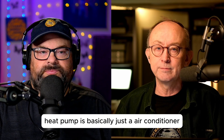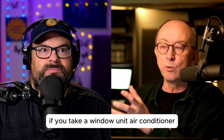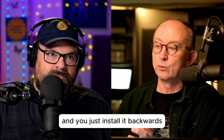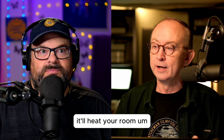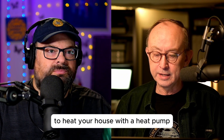An air source heat pump is basically just an air conditioner that can run in reverse. If you take a window unit air conditioner, the old-fashioned kind, and install it backwards, the back element will literally heat your room. You can use the same idea to heat your house with a heat pump.